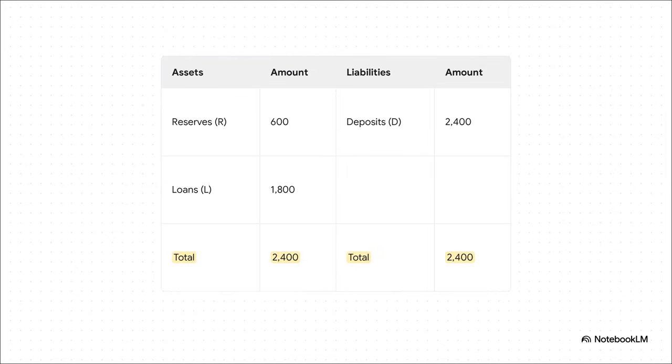Here's what the bank's books look like at this point. We already know their reserves are $600. And because the rules say this $600 has to be 25% of all their deposits, we can work backward: total deposits must be $2,400. That means the rest — the other $1,800 — has been loaned out. Assets and liabilities, everything is perfectly balanced. This is our stable 'before' picture.